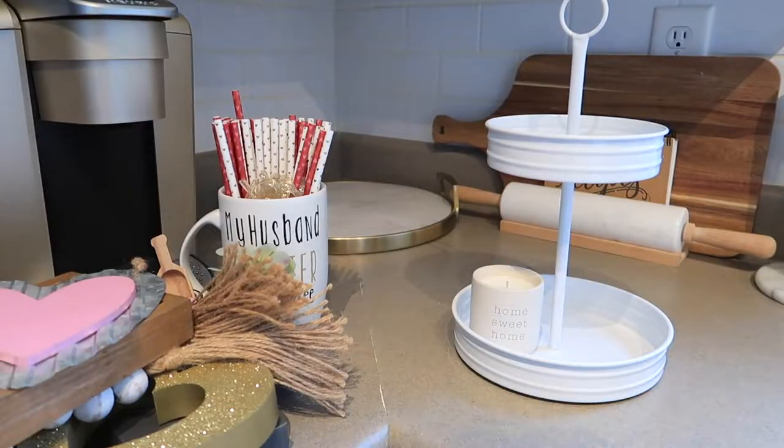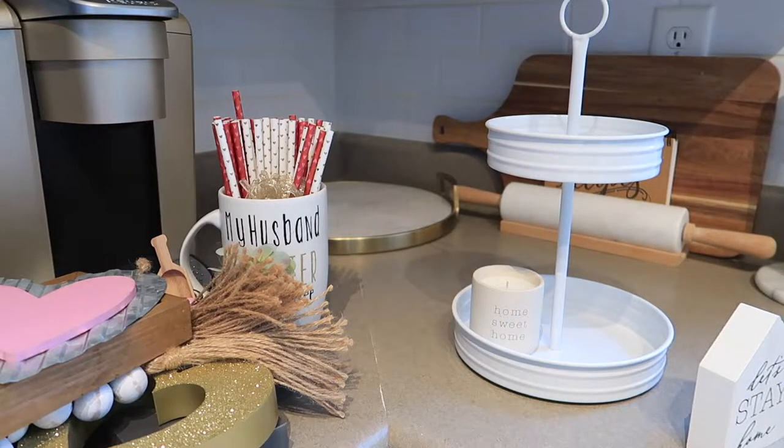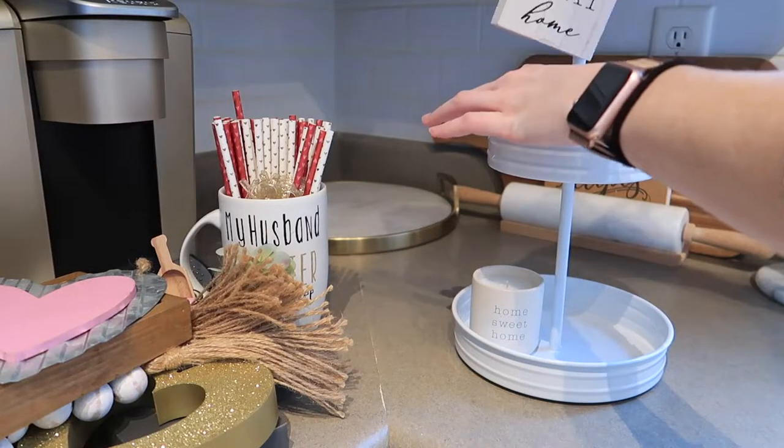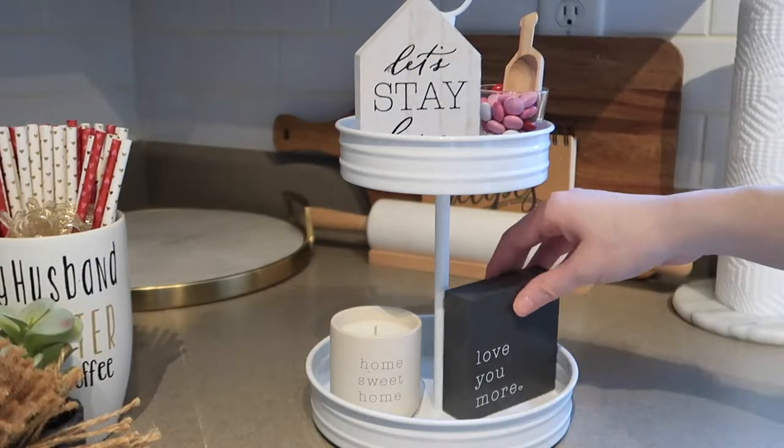I'm going to start playing around with my two-tiered tray. This is also from the Target dollar spot and it was only $5. I think it's super cute and it really adds a nice little touch to my corner. I'm just going to mess around with it until I get it the way I like it, so I'll let you guys watch and see how it turns out.